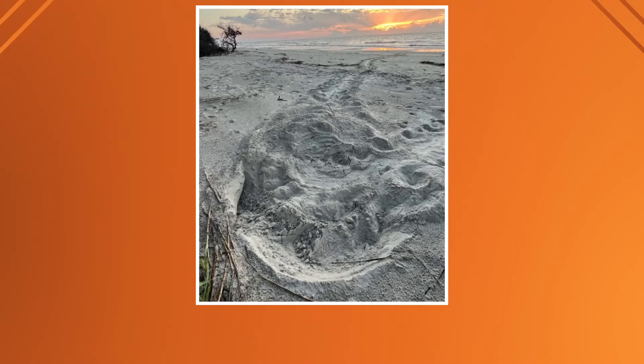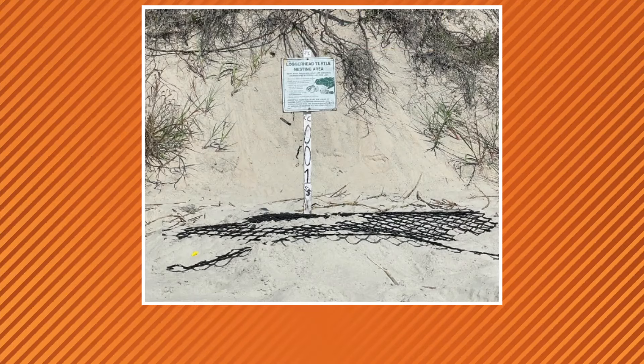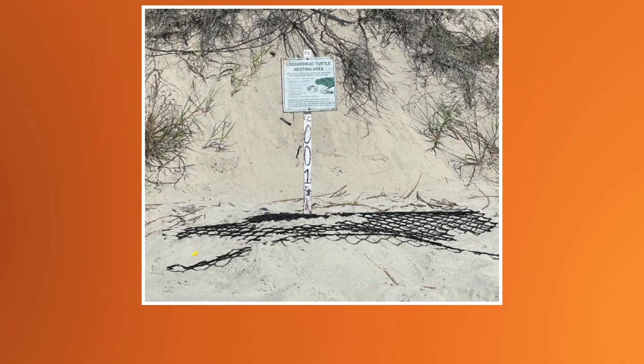The pictures are courtesy of the Georgia Sea Turtle Center. Sea turtle eggs typically take about 60 days to hatch, so we should see those first hatchlings heading out to sea sometime in early July, which is always fun to witness.